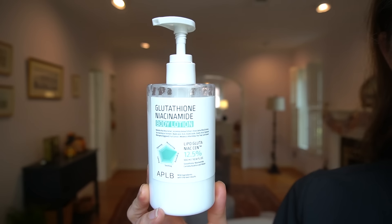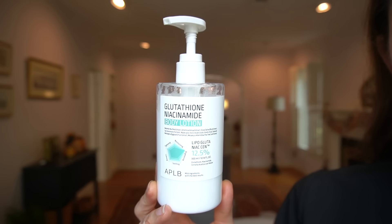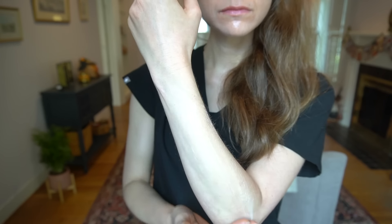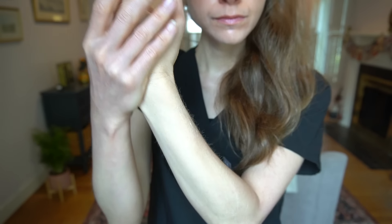We talked about ubiquinone and niacinamide and magnesium ascorbyl phosphate as antioxidants, but there's also glutathione. Glutathione is an antioxidant of interest for hyperpigmentation in particular — I have a whole video about topical glutathione as well as oral glutathione that goes into detail with the studies behind oral glutathione for hyperpigmentation. I'm always on the hunt for products with glutathione in them, and you guys recommended this — APLB, a Korean brand. I decided to try their glutathione niacinamide body lotion, and it's almost like an antioxidant serum — a pretty lightweight, fragrance-free lotion that I've comfortably used on my face, although it's not specifically marketed that way.